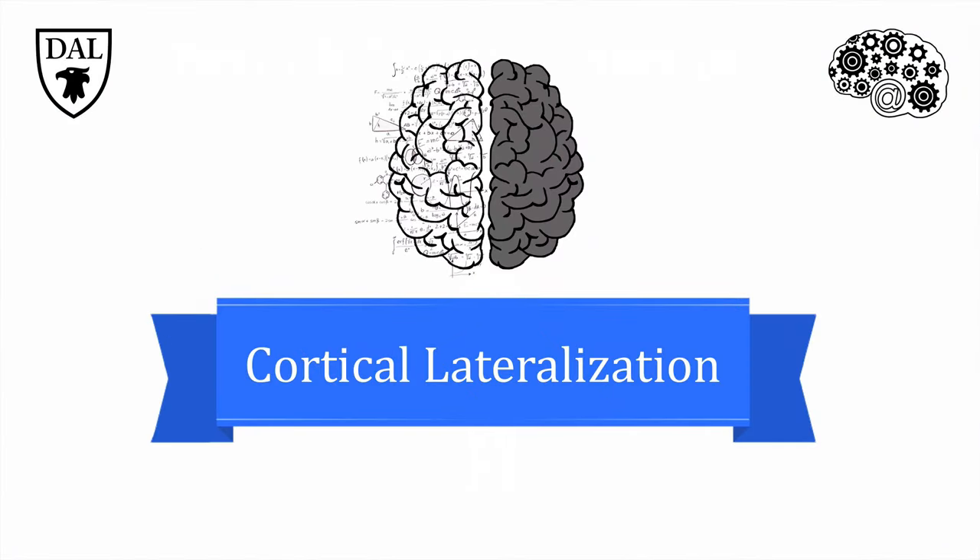Although the left and right sides of the human cortex look almost identical, the hemispheres have specialized functions. You might have heard that the left brain is analytical and logical, while the right is more intuitive and creative. The idea that people are either left-brained or right-brained is very popular, but it turns out that we use our whole brain. We just recruit the left and right hemispheres for different tasks, a phenomenon known as corticolateralization.